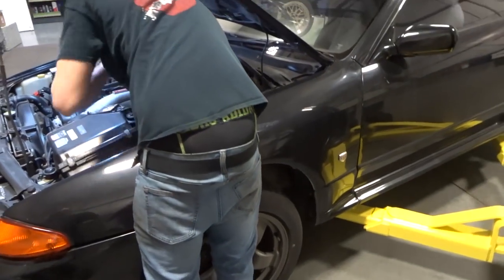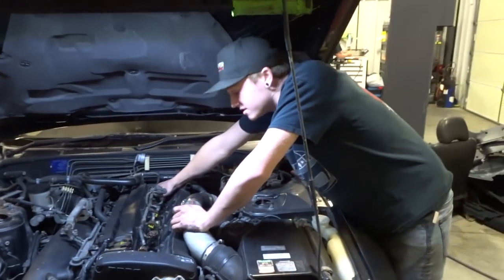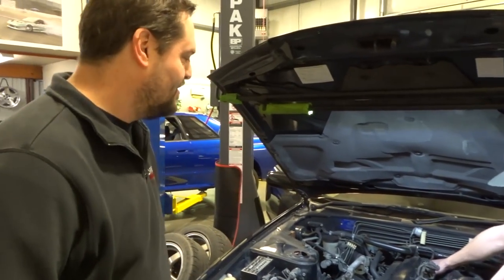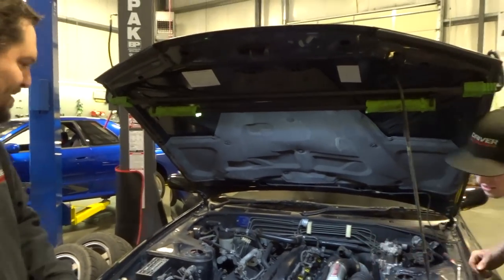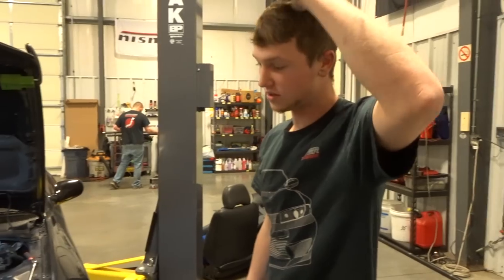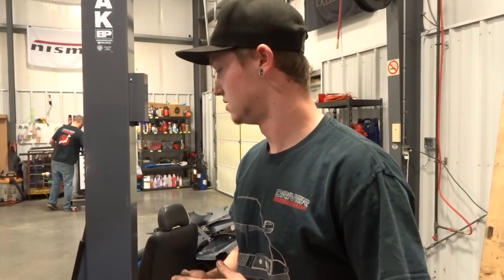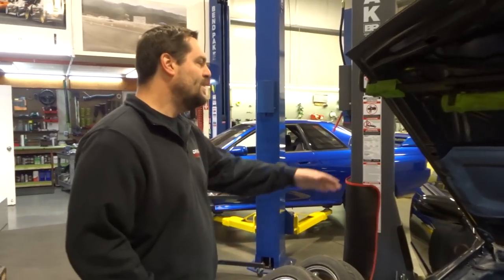We just got this GTR in and CJ, our technician, is looking it over. He's doing a compression test on it. It's really stock — still has stock struts and all the suspension is good. Just did an oil change, battery's on charge, plugs are changed, compression test done.